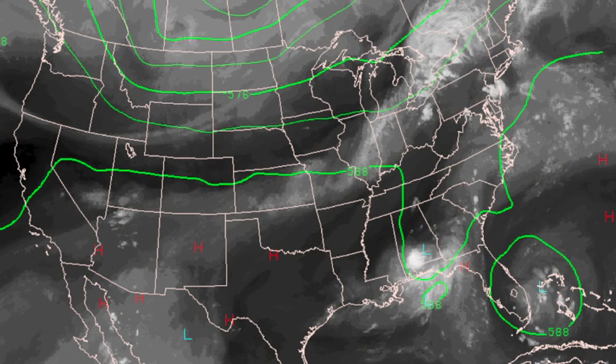Check the water vapor satellite view. That thing is the ghost of Isaac. That circulation center has been drifting south, and that's the reason for all the big rains. This thing will not leave us alone.